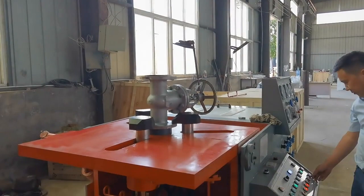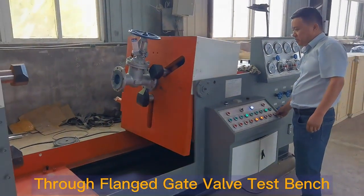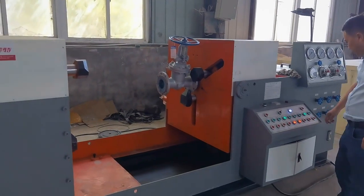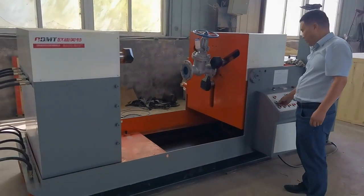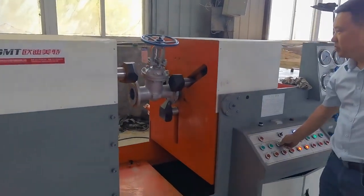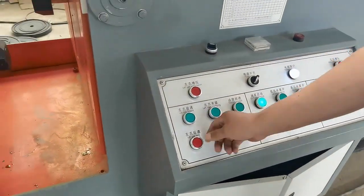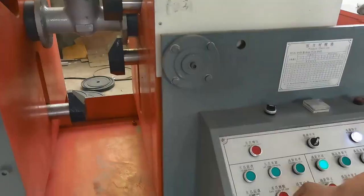It is widely used in high-precision flange valves with nominal diameter DN50-300mm. It is the most ideal valve testing equipment for industrial units such as valve manufacturing, petroleum and petrochemical, natural gas, water supply and drainage engineering, power plants and valve maintenance stations.